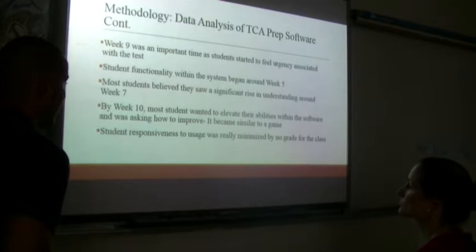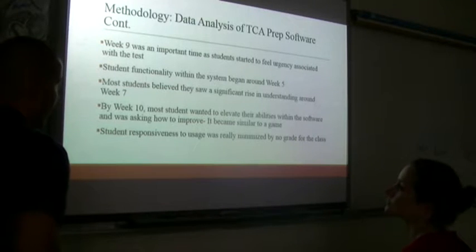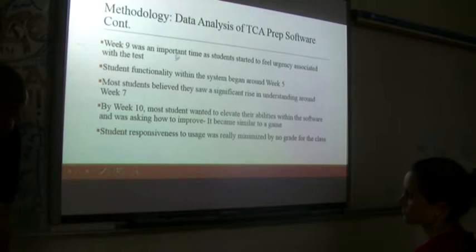Students' responses were minimized by having no grade attached to academic time — they were doing this out of goodwill and me begging them. Around week ten they started to recognize this could actually help them. Their understanding of the software improved by week seven, and by week ten it became something they were more fully functional within.